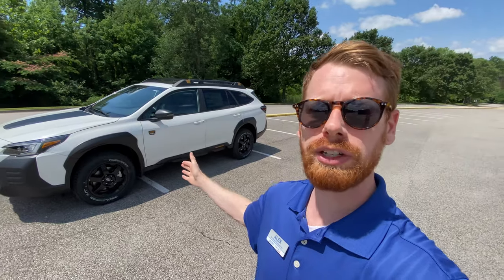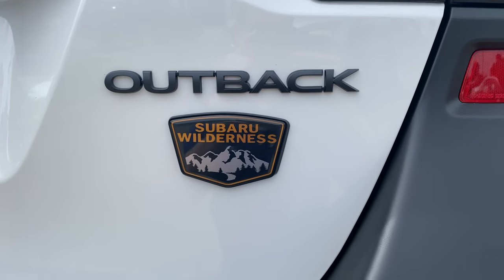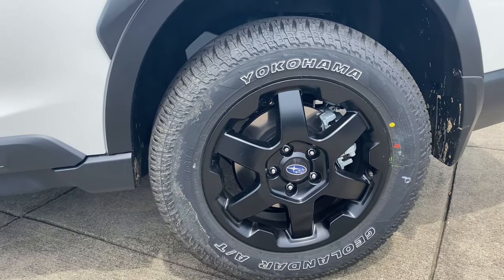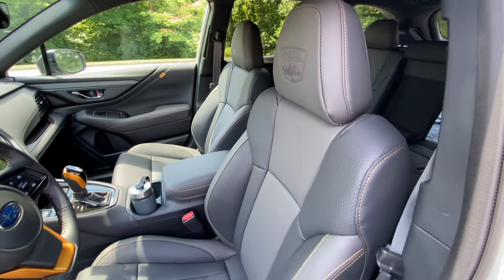Hey guys, what is up? So today I have some really exciting news to share with you, and that is introducing the new 2022 Outback Wilderness Edition. This is one that a lot of people have anticipated for many months now and we finally have some, so I'm excited to show that and go around all the details with you today.